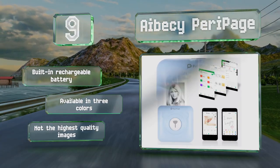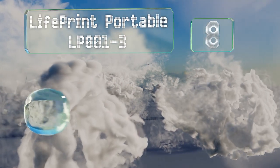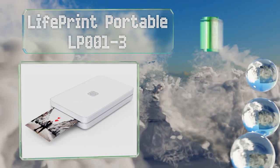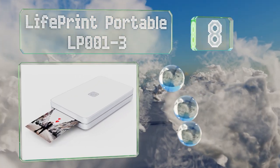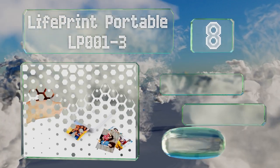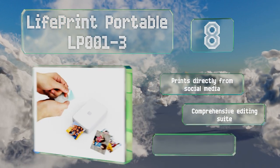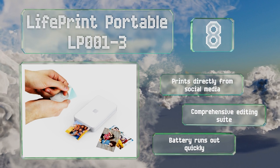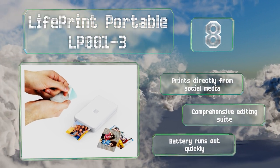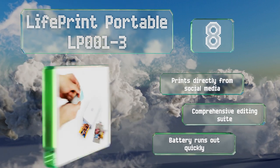At number eight, if you want to take your photography to the forefront of modern technology, you'll appreciate the augmented reality capabilities of the Live Print Portable LP001-3. With the companion app, you can point your phone's camera at your pictures and watch them come to life. It prints directly from social media and includes a comprehensive editing suite, however the battery runs out quickly.